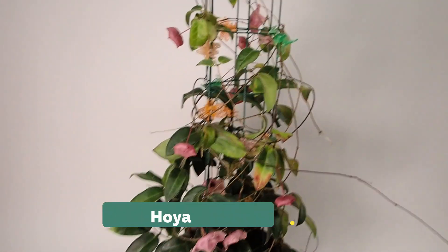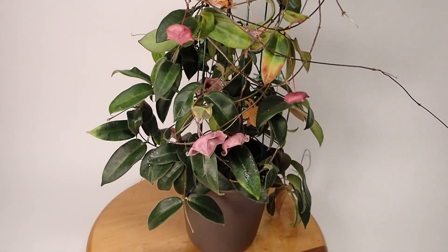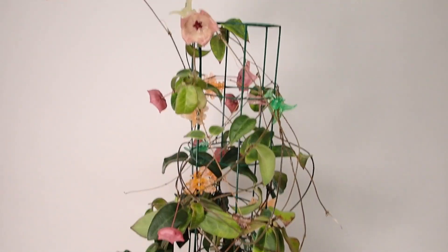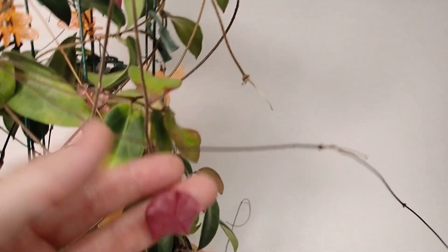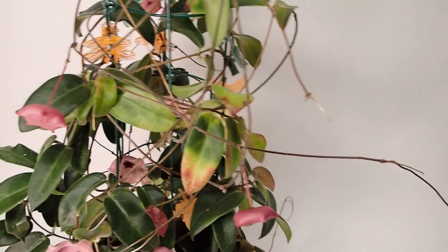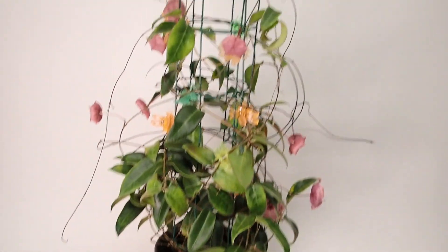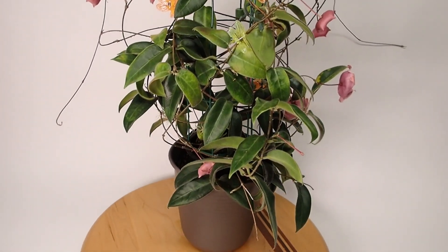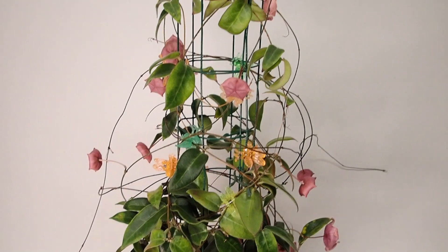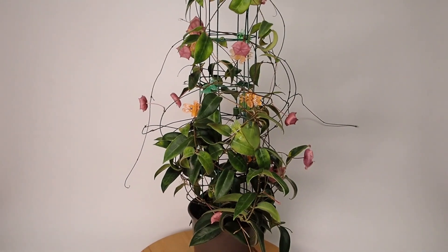We're going to finish up Best Hoyas of the Week Volume 6 with Hoya patella. The plant is looking exceptionally good this week — it's covered in buds and a few blossoms, it just doesn't get much better than this. Take a look at one of the flowers — buds just everywhere. This plant just loves it in humid conditions, another perfect candidate for the grow tent. Just a fine fine specimen.